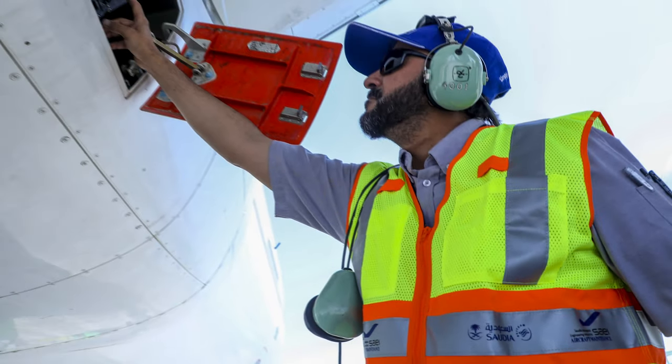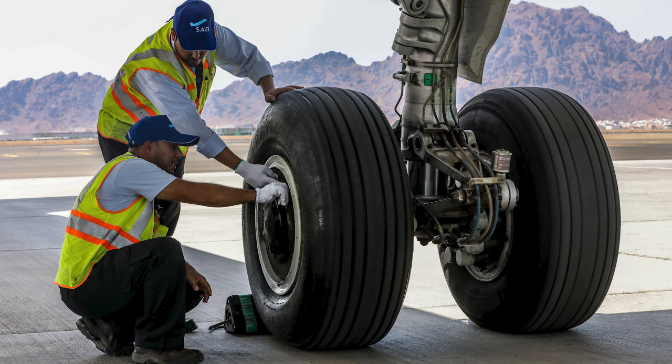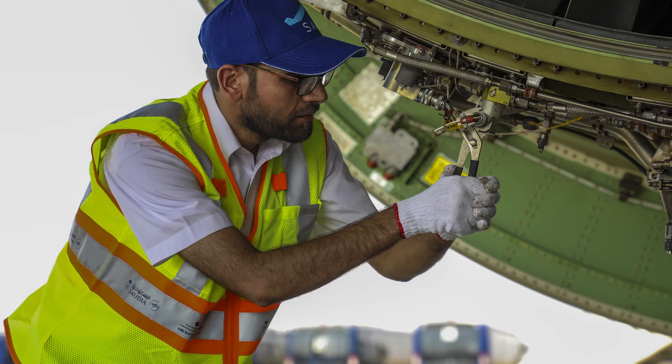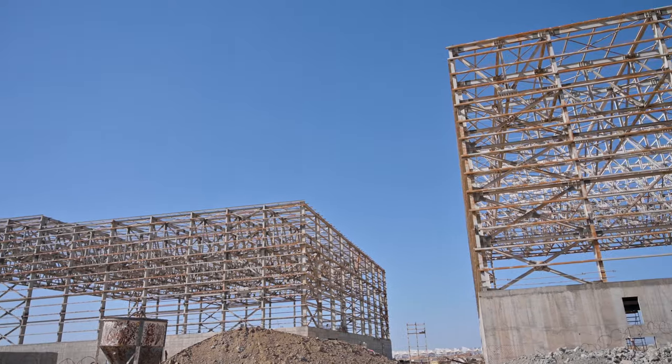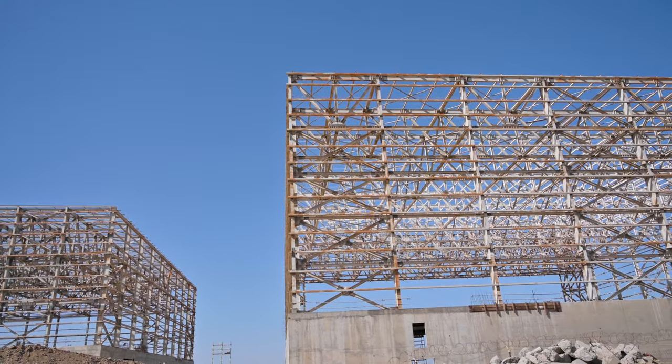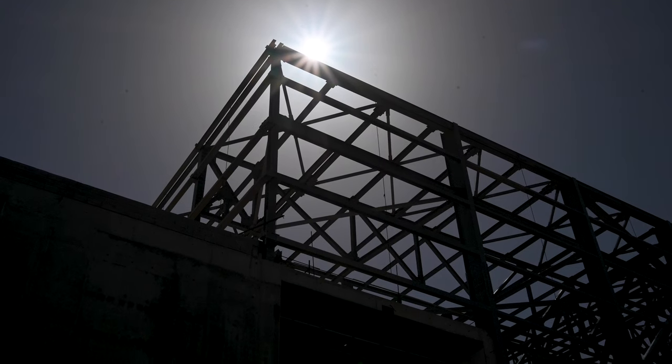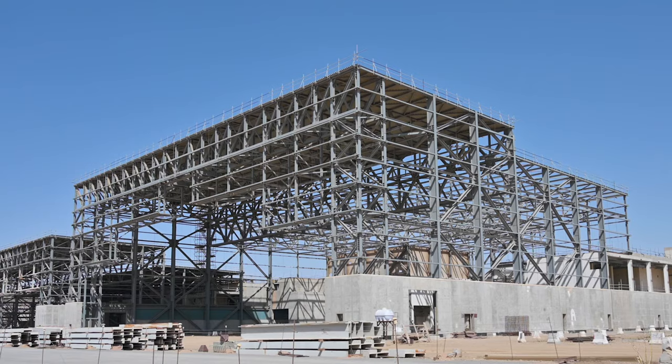Moving to the new site is tremendous. What we have today will be 18-fold at the new location. We'll have 11 hangar spaces available in the new MRO village, which is close to a million square metres — 904,000 to be exact. The site can take up to 16 hangars, giving us almost 50 percent more increase in hangar capacity.